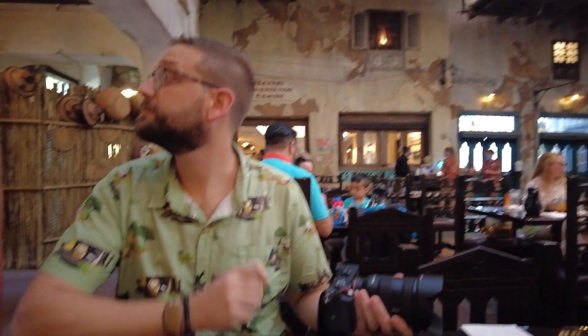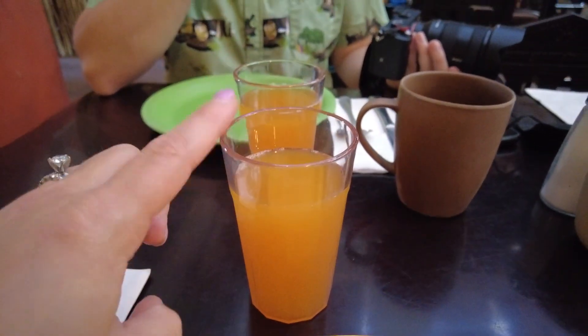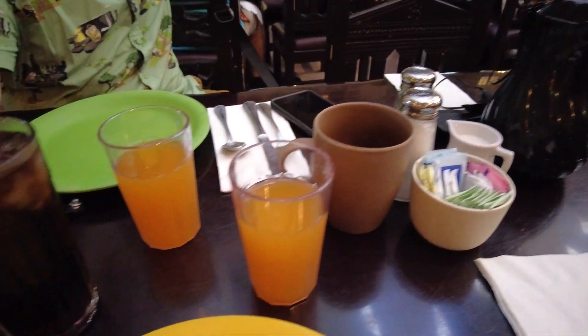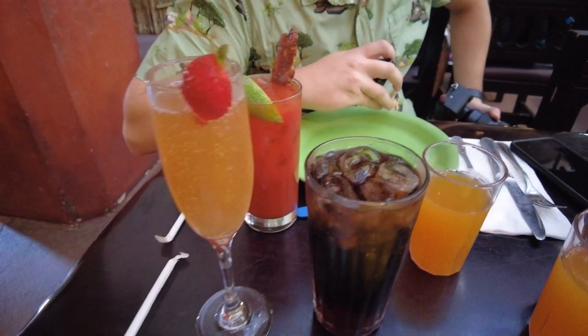We've already got our jungle juice, which is the Disney-famous jungle juice — it's so, so good. We also ordered some drinks. The hostess explained that this is a family style meal, so they bring you all of the entrees and line them up on the table. It's all you can eat. Garrett got coffee, I got a Diet Coke, and I also got a mimosa with the jungle juice. Garrett got a Bloody Mary with candied bacon.